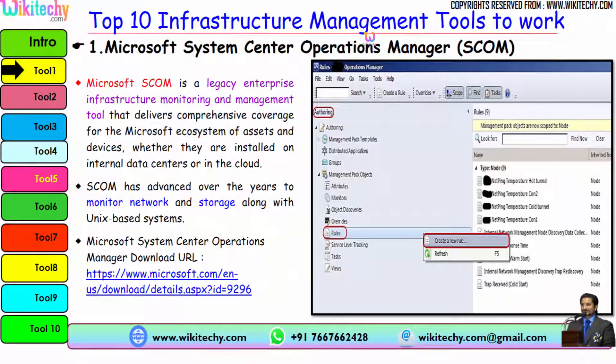The first tool is Microsoft System Center Operations Manager (SCOM). Microsoft SCOM is a legacy enterprise infrastructure monitoring and management tool that delivers comprehensive coverage for the Microsoft ecosystem of assets and devices, whether installed on internal data centers or in the cloud. SCOM has advanced to monitor network and storage along with Unix-based systems. Here is the Microsoft download URL.